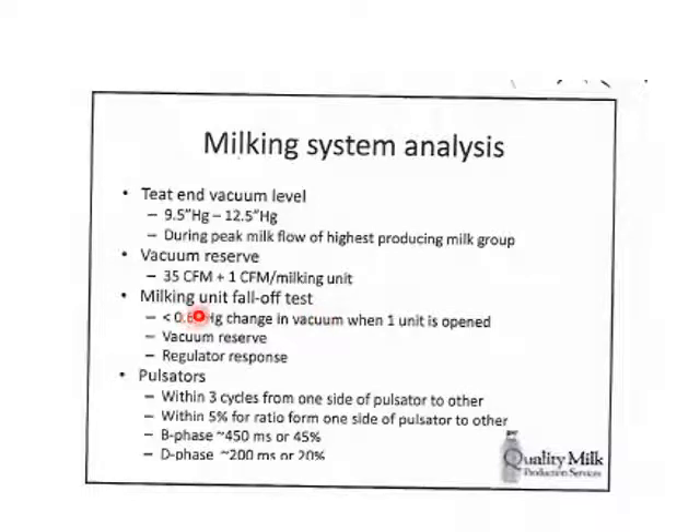If the vacuum drops a lot more than 0.6 inches of mercury during a fall-off test, check the line to see if it's sized correctly, if it's clean, and if air can flow through — then check the regulator to make sure it's clean and operating smoothly. We also need to check our pulsators, making sure each cycle is working right and shifts back and forth within the line between atmospheric and vacuum easily and quickly — we're talking fractions of a second to get the switch from one to the other. The A, B, C, D phases of pulsation should transition cleanly and quickly.